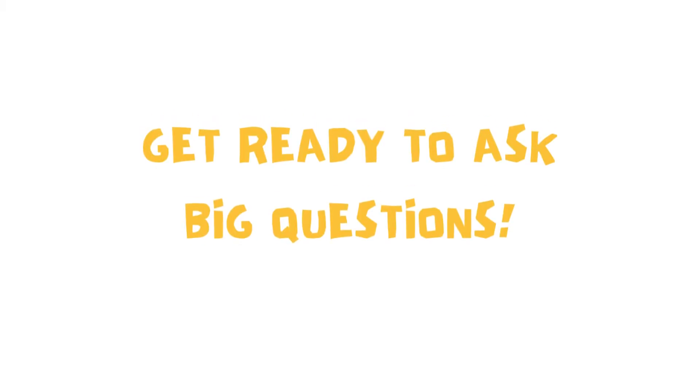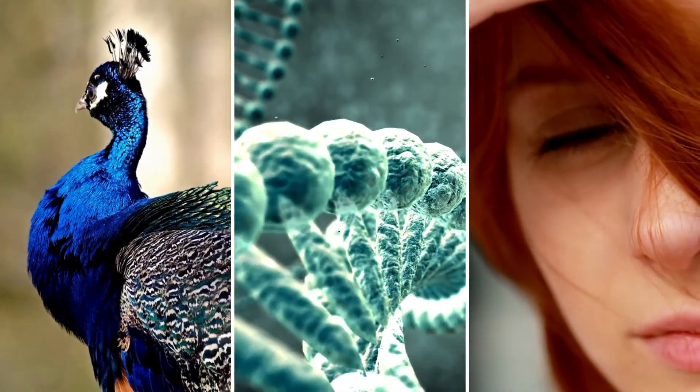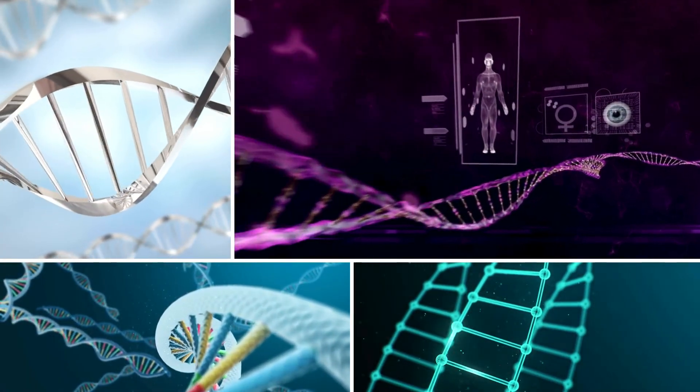Get ready to ask big questions, explore exciting traits, and discover the amazing ways living things pass on what makes them special. Are you ready to unlock the secrets of traits and inheritance? Let's dive in.